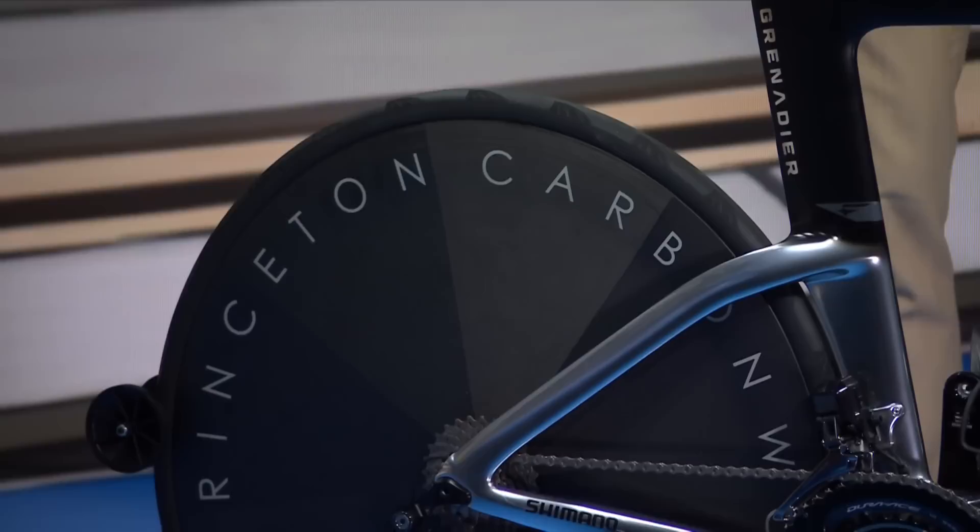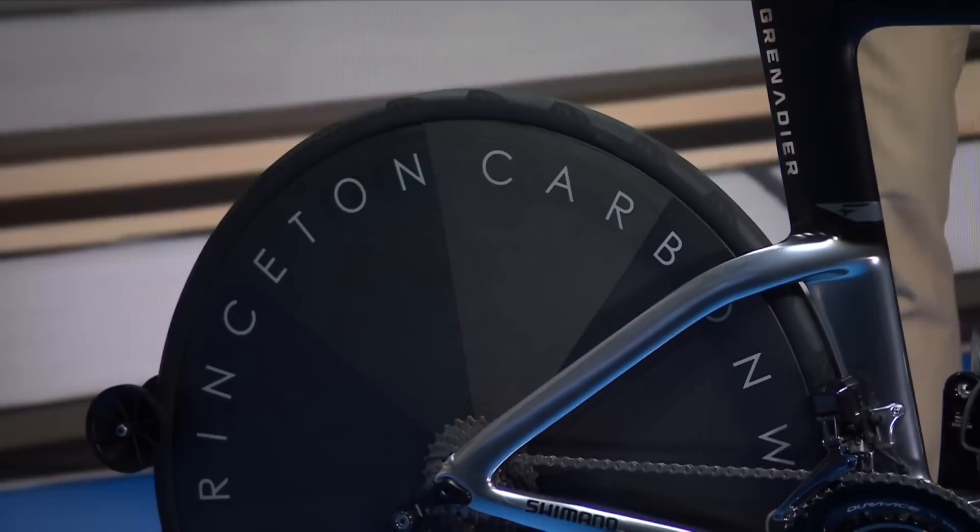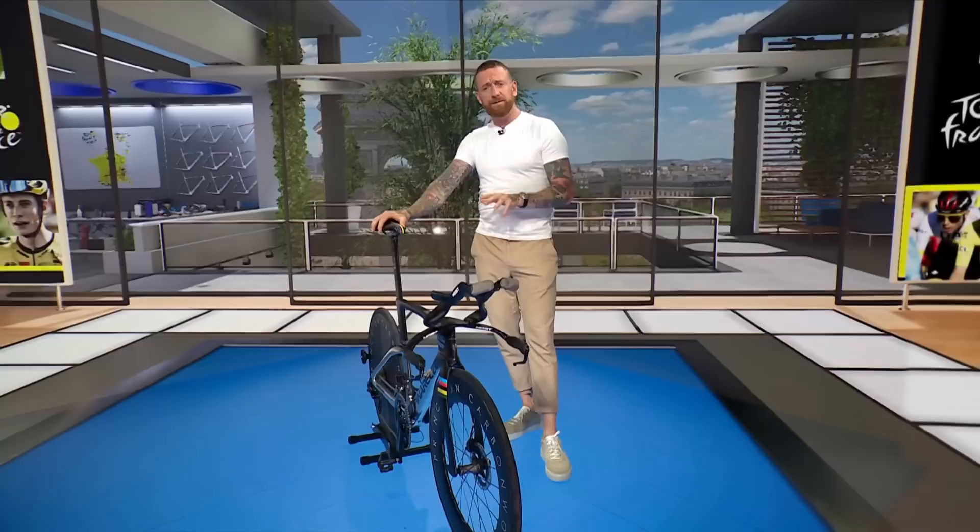Despite all of that, the bike is lighter than in previous editions, and according to the man himself, handles better and is stiffer and faster out of corners — something that could prove vital on the Copenhagen TT course.